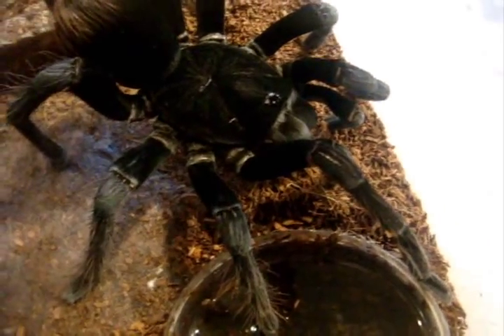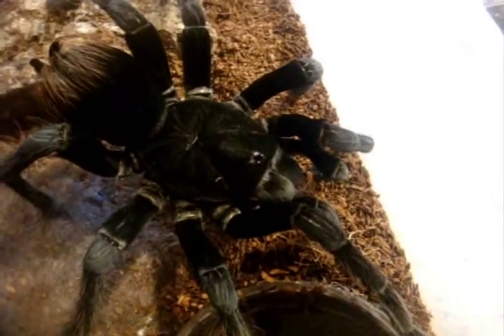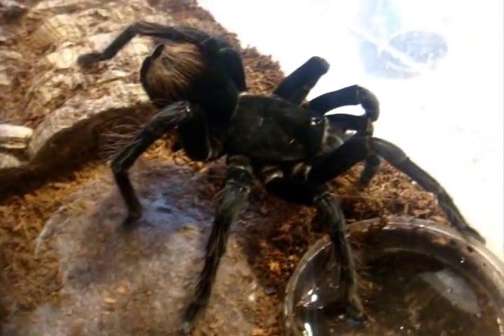And I guess I'll end off the feeding video with an update — not interested in eating: my big old Pamphobeteus antinous, the Bolivian Steely Blue Leg, seven inches, and not very happy.